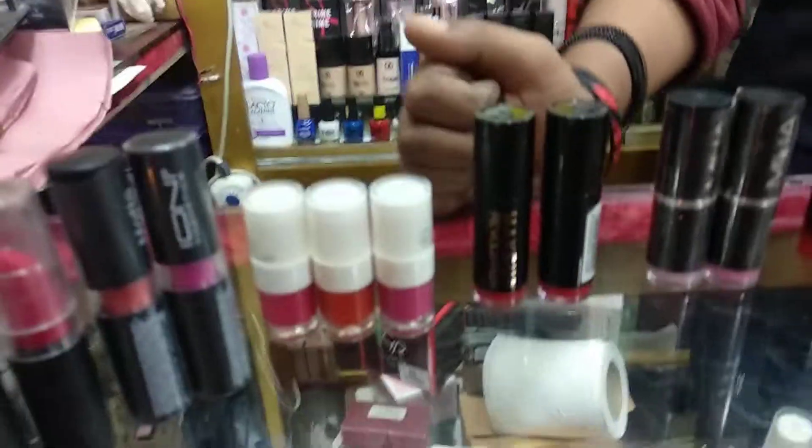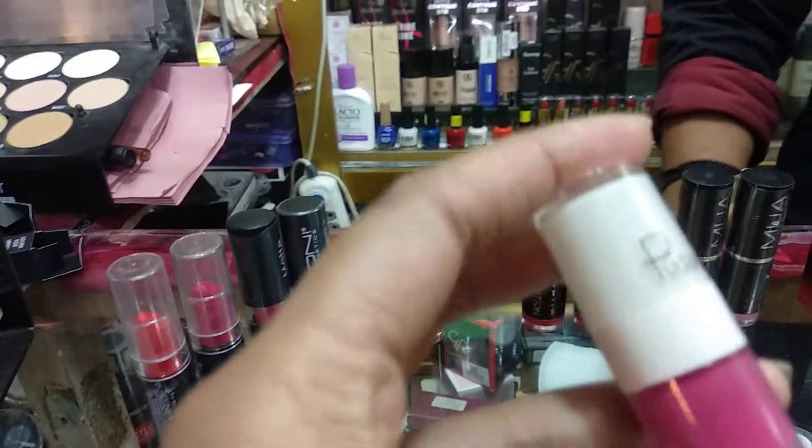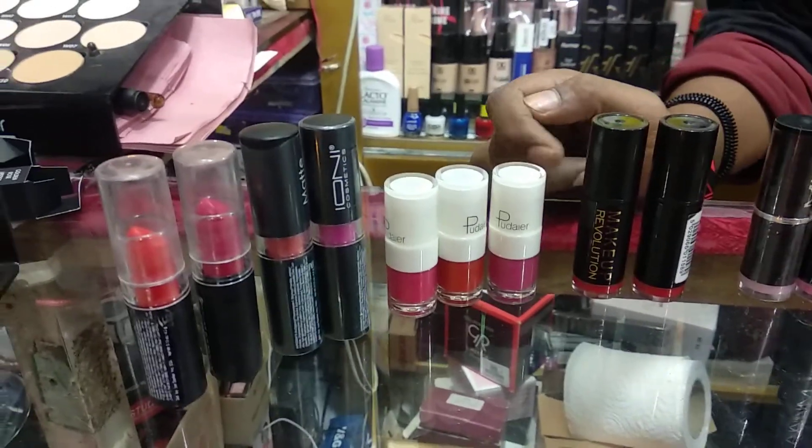Next, we can see this is the price list. This is very beautiful and cute. The price of this one is $150.